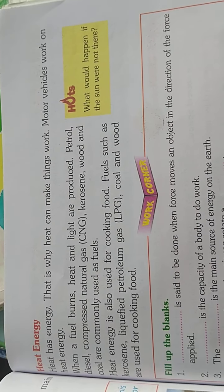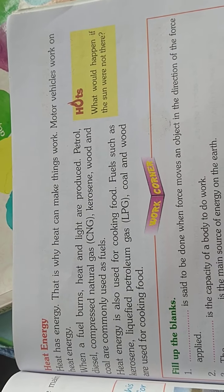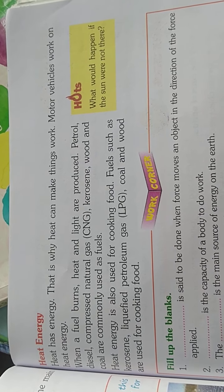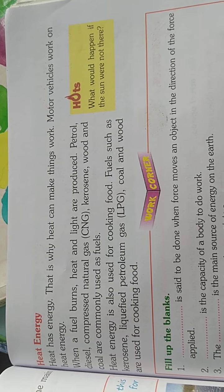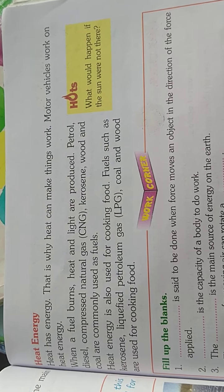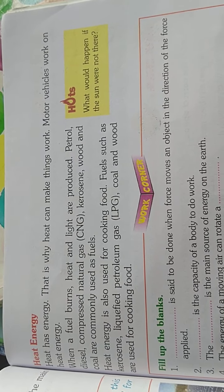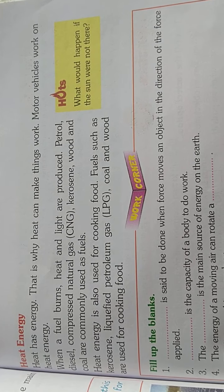Heat energy: heat has energy, and that is why heat can make things work. Motor vehicles work on heat energy. When a fuel burns, heat and light are produced. Petrol, diesel, compressed natural gas (CNG), kerosene, wood, and coal are commonly used as fuels.